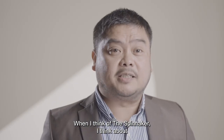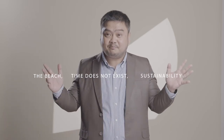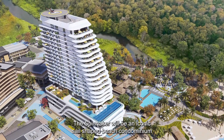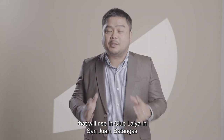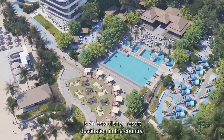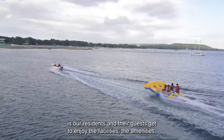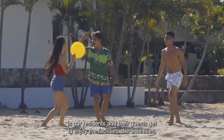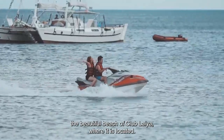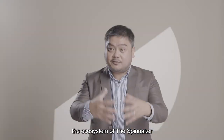When I think of Spinnaker, I think about the beach where time doesn't exist, and I think about sustainability and planet Earth. The Spinnaker will be an iconic sail-shaped beach condominium that will rise in Club Laia in San Juan, Batangas. Club Laia in San Juan is an established resort destination in the country. One of the perks and benefits of living in Spinnaker is that residents and their guests get to enjoy the facilities, the amenities, the beautiful beach of Club Laia — and this forms part of the experience, the ambiance, the ecosystem of Spinnaker.